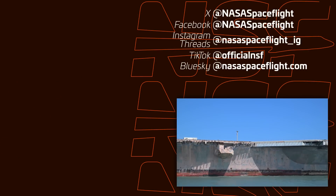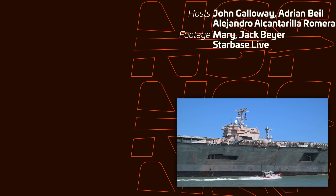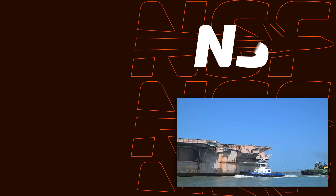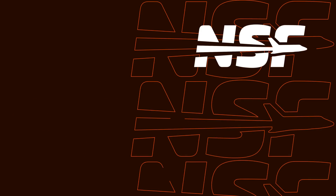That's Starbase summary. Big thanks to Jack and Mary and the rest of the Starbase Live team, capturing things 24-7 out there at Starbase. Big thanks to the team for putting it together as well. I don't always say thanks to Thomas Hagen — but thank you so much, Thomas, for editing these together. I'm John Galloway. Appreciate y'all watching. See you down in the comments, and we'll see you nerds later.